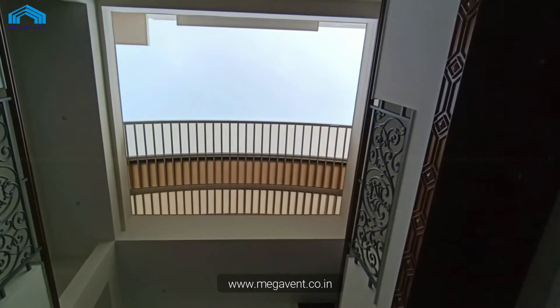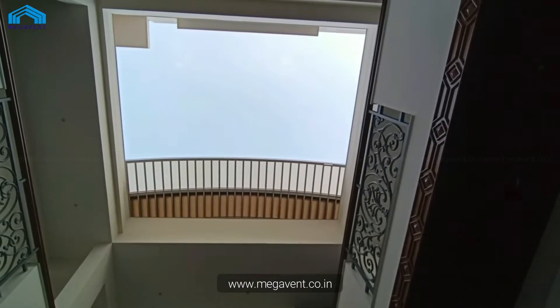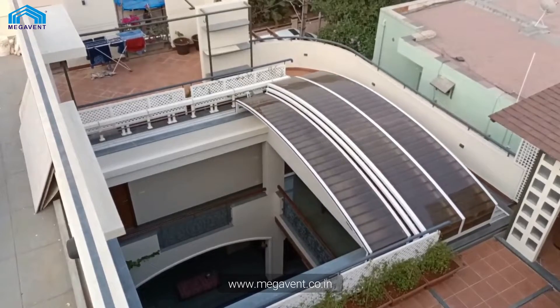Keep your courtyard clean and low maintenance. Megavent Retractable Roofs effectively keep out water, dry leaves, and dust, ensuring that your space remains pristine.